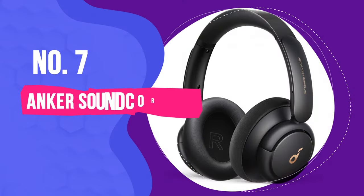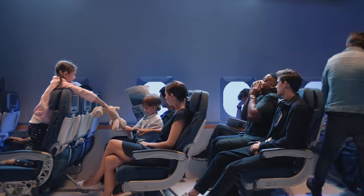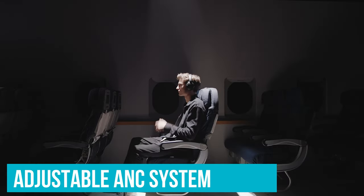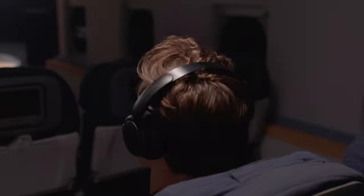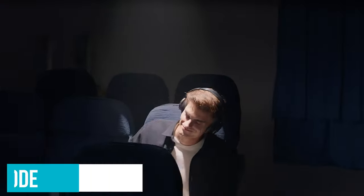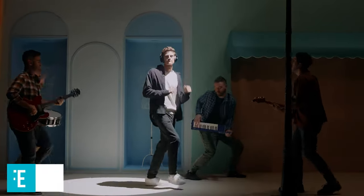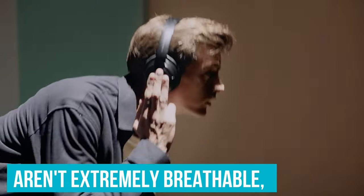Number 7: Anker Soundcore Life Q30 Wireless. The Anker Soundcore Life Q30 Wireless are the best headphones under $100 with an over-ear design that we've tested. These affordable wireless headphones have an adjustable ANC system that you can set to different modes to suit different situations. When set to transport mode, it does a fantastic job of blocking out bass-range noise like the low rumble of bus and plane engines. They last for more than 44 hours of continuous use on a single charge and have a comfortable fit, although they aren't extremely breathable, so they can make your ears feel warm during long listening sessions.